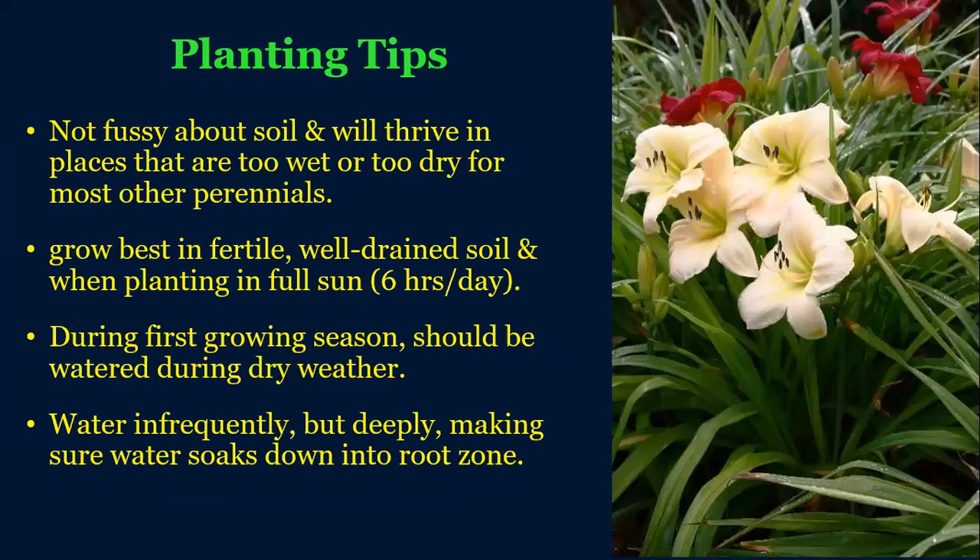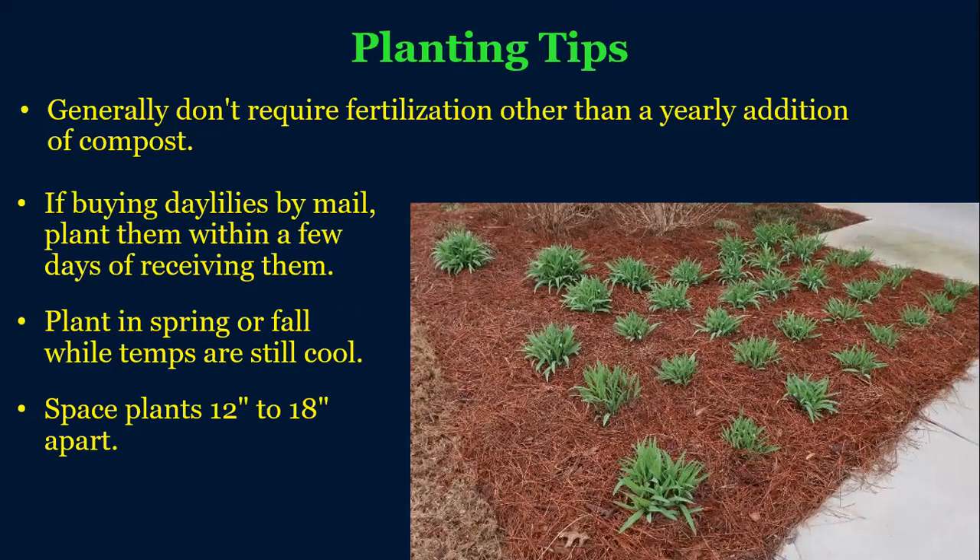Avoid areas that are too wet — they're going to grow best in medium moisture conditions. During that first growing season, make sure you're watering them plenty during establishment, but typically once established they don't need additional water unless you're having a really strong drought. When installing them, use mulch to help suppress weed growth in those new beds. Space them about a foot apart because they will expand over time — though very large varieties need more spacing, and dwarf ones can be planted tighter.